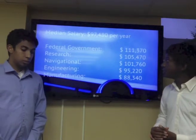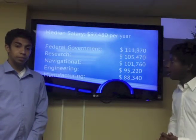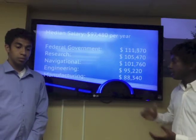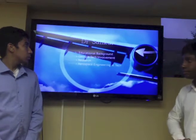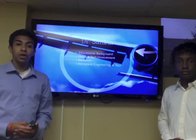Aerospace engineers do very well, especially when compared to other engineering disciplines. The median salary for an aerospace engineer is $97,480 a year. The highest-paying sector is federal government, which pays over $100,000 a year. And the lowest-paying sector is manufacturing, which pays almost $90,000 a year.